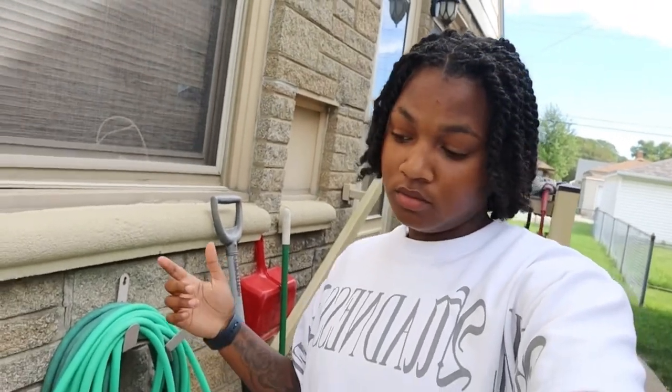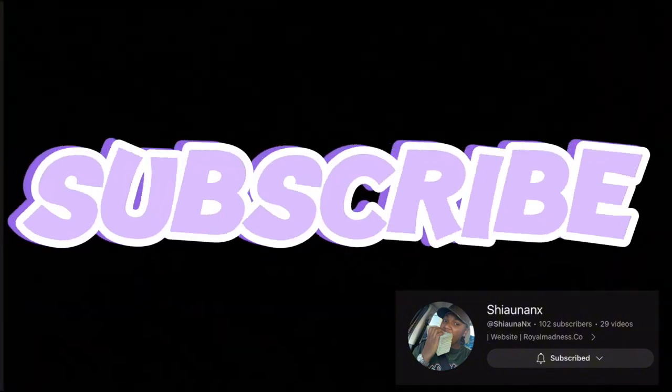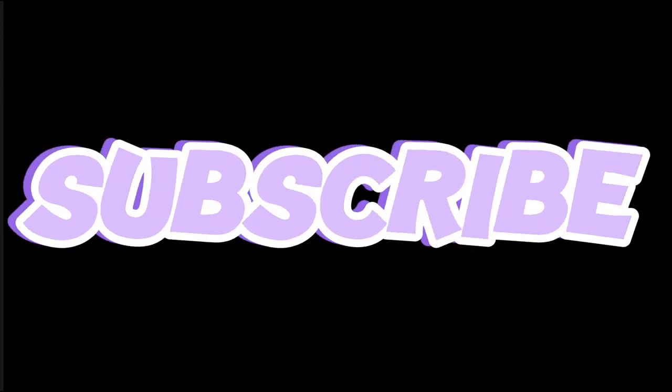Alright vlog, I want to thank you guys for tuning in and vlogging with me for the day. I really appreciate you. I need you to like and comment on the video, subscribe to the channel, and turn the notifications on. I appreciate you guys for vlogging with me, staying tuned in, supporting the brand, and supporting the vision. Go follow the social medias and the Instagram page. Next vlog we might be doing some big stuff — maybe buying a new car. You never know. Let's go! Bye!